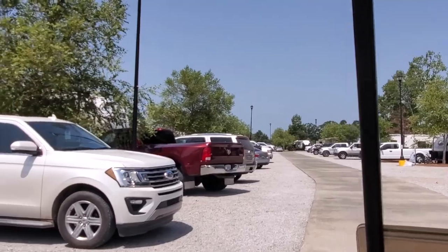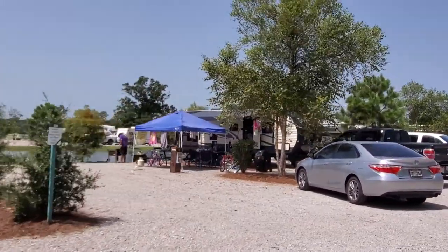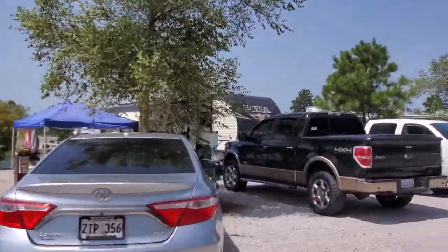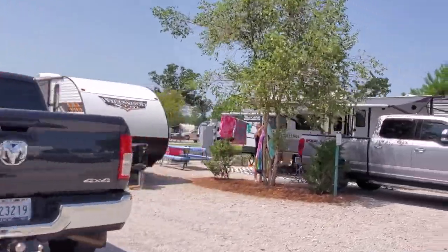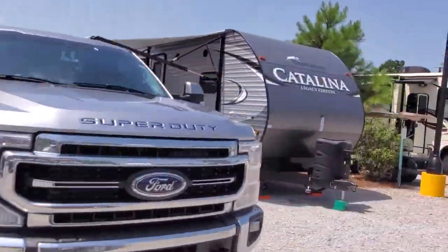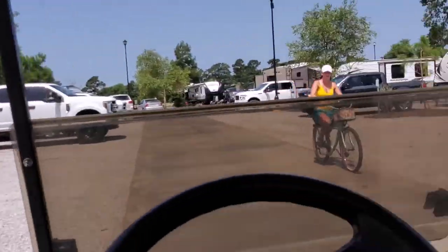We're gonna finish this loop up and that'll be that part of the tour. I did this style of tour for Lake View and it's kind of popular — it gives you an idea of what you're getting into if you want to come stay. I did it for Pickwick too.